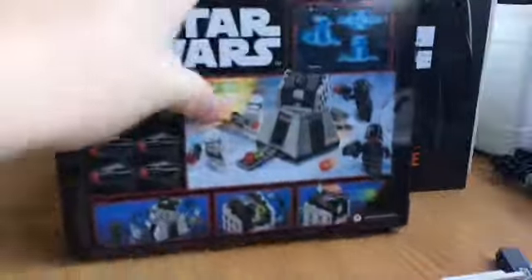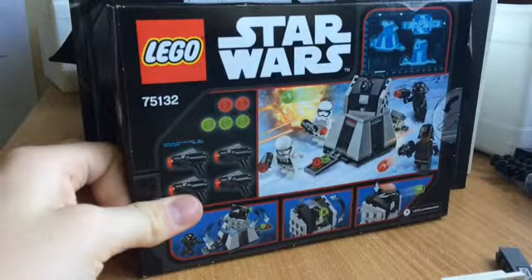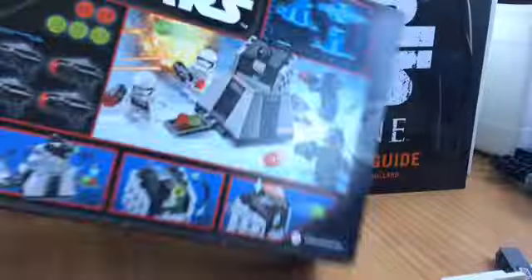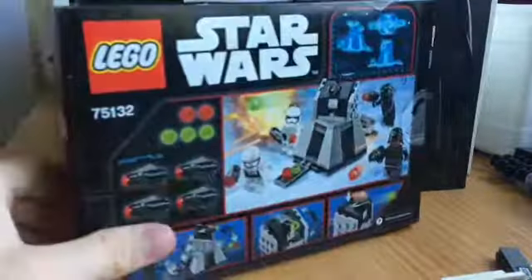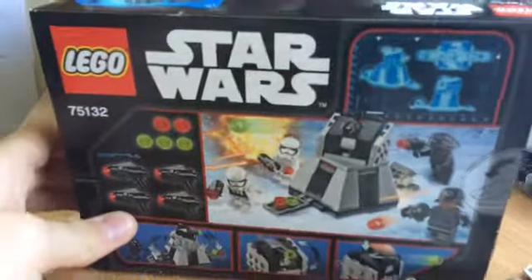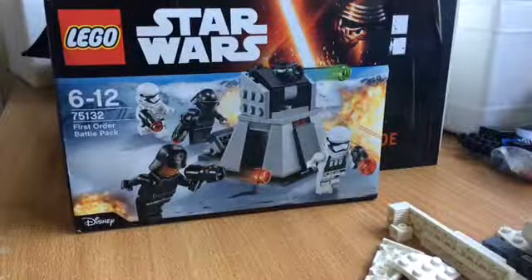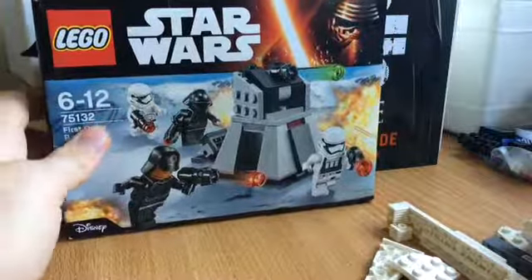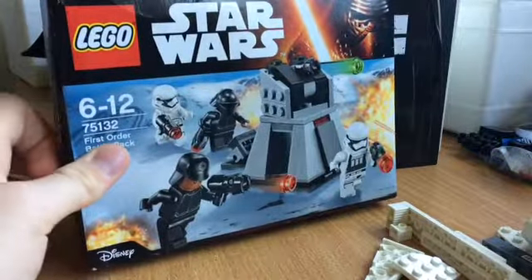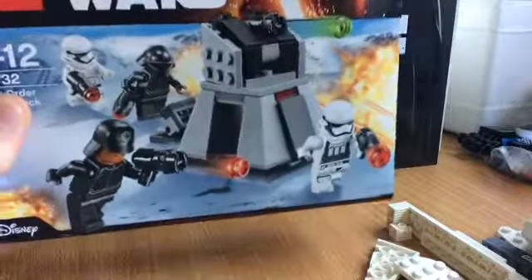Then I went to Kmart and got the First Order Battle Pack. It was actually on sale for like 40% off, so I got it for around $13-$14. Really cool to get this set. Now I've completed my battle pack collection — I've got every battle pack this year, which is really cool. There are some great minifigures in this one.